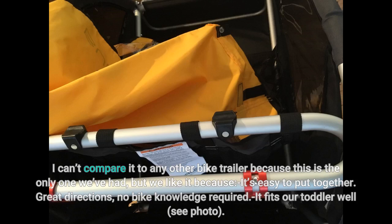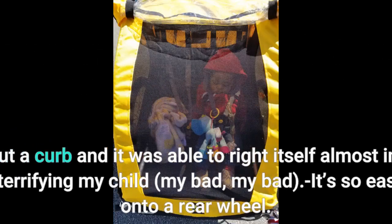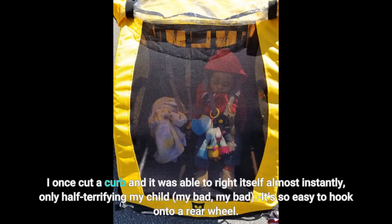It fits our toddler well. If we had two kids, they'd both fit. We make ours wear a helmet and it makes his head stick out a little bit, but it doesn't seem to bother him at all. It is a smooth ride. I once cut a curb and it was able to right itself almost instantly, only half terrifying my child — my bad.